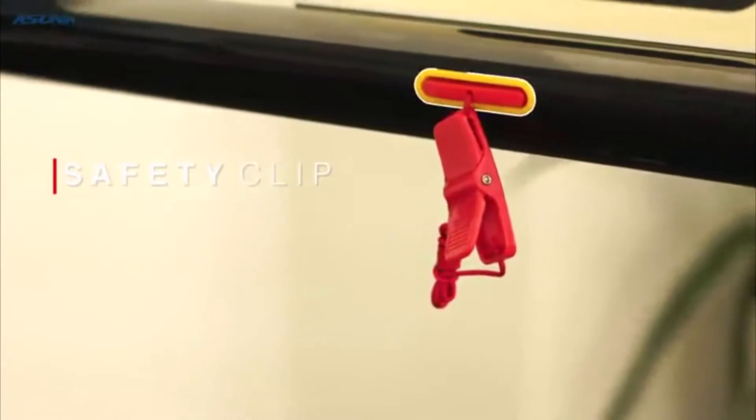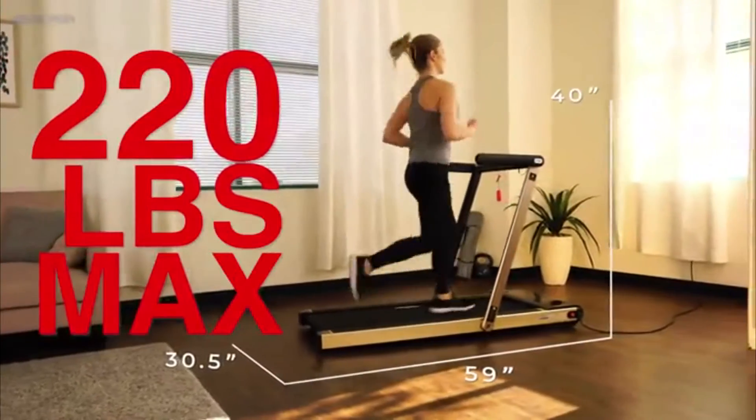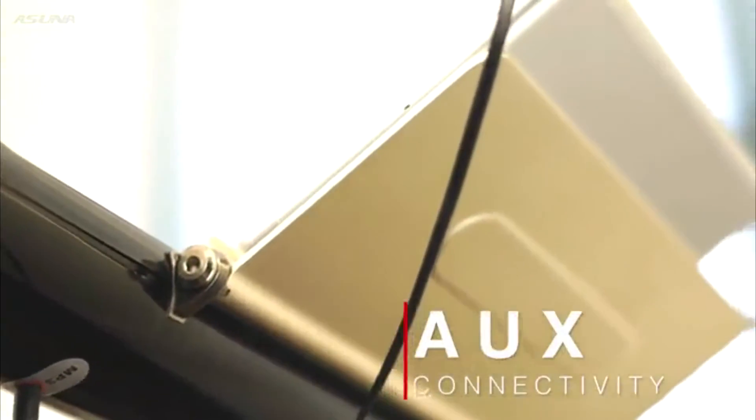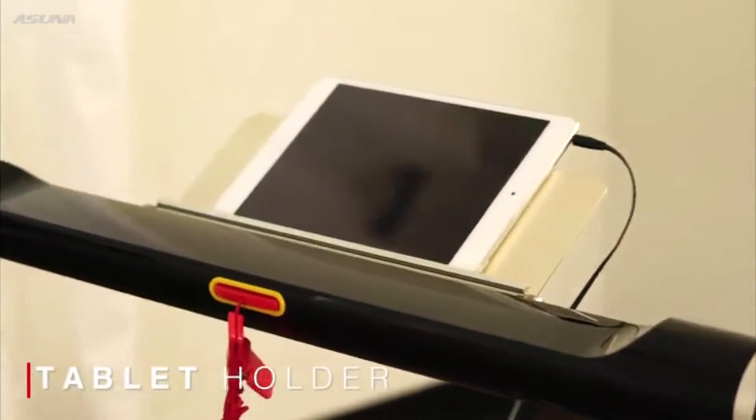Stay safe and secure with the emergency safety key clip attached to the sturdy frame that supports up to 220 pounds in user weight. Connect to the auxiliary port and listen to your favorite music or watch your favorite show as you mount your smart device on the tablet holder.